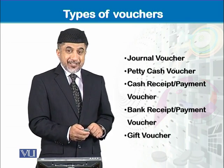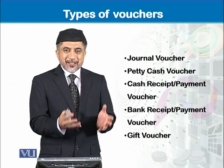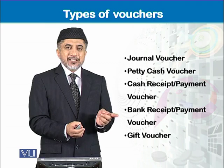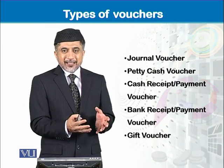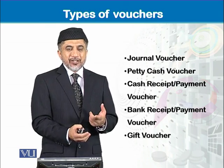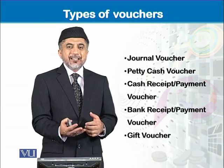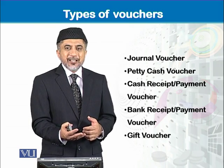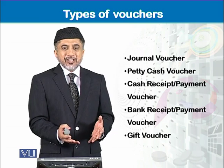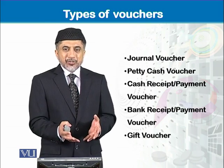Then there is the gift voucher. A gift voucher is given by a business entity to its customers for buying some goods for free based on that voucher. So that gift voucher becomes a supporting evidence for a transaction against which a business entity did not receive — or will not receive — any cash, because the goods were sold based on a gift voucher.